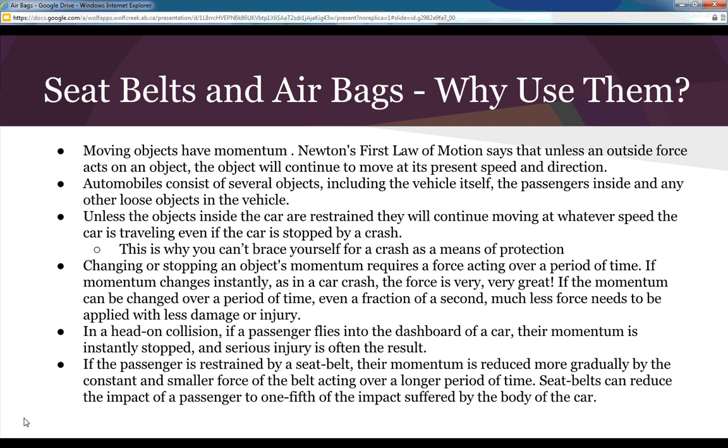Automobiles consist of several objects: the vehicle itself, the passengers inside, and any other loose objects. Unless the objects inside the car are restrained, they will continue moving at whatever speed the car was traveling, even after the car is stopped by a crash. This is why you can't simply brace yourself for a crash as a means of protection — you have so much force from the speed of the vehicle that you will carry on with that momentum.